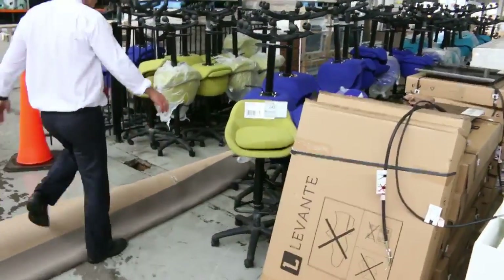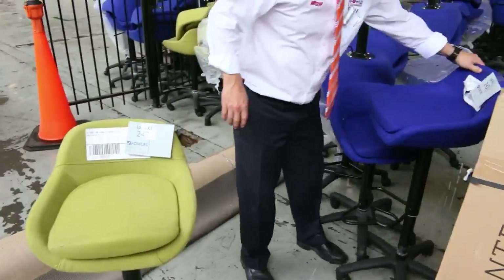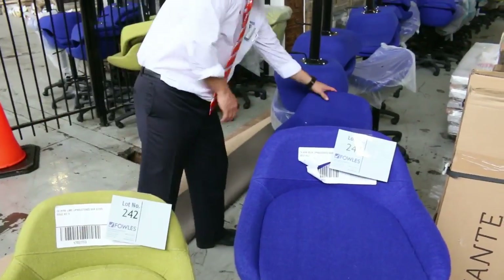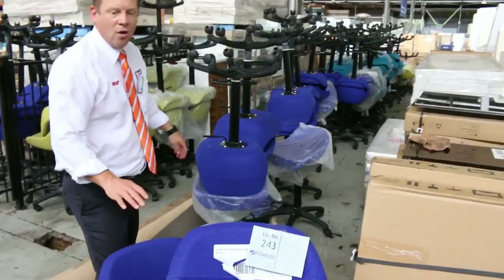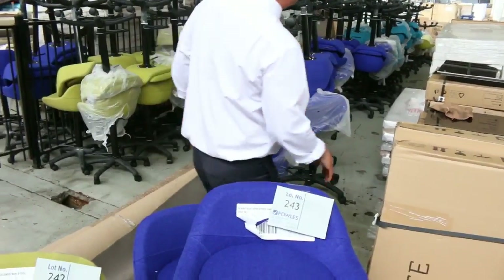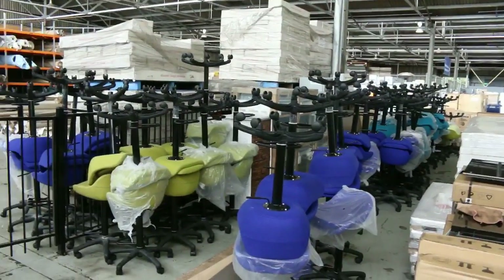Moving through, we've got some beautiful ex-hire stools as well. These will all be unreserved. They're like a felt material, very snazzy colours, a couple of different heights and styles. All again $1 no reserve, and there's probably a good couple of hundred of those. You can see a teal colour down there as well. Really fantastic looking things.